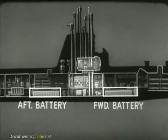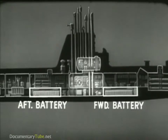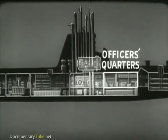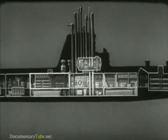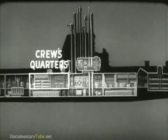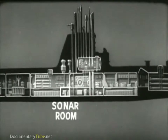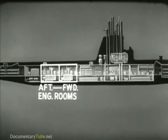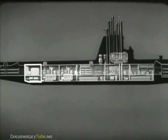Fore and aft of the control room are the battery spaces. They contain the main storage batteries, which supply electrical power for operating the ship when submerged. Above the forward battery space are quarters for officers and chief petty officers with accommodations for eating. Above the after battery space are the cruise quarters with cruise dinette and galley. This space below the cruise quarters is used as a sonar room. After the cruise quarters are the two engine rooms.